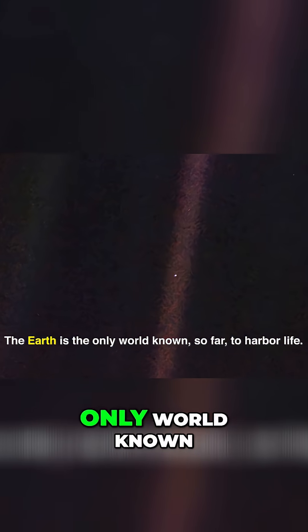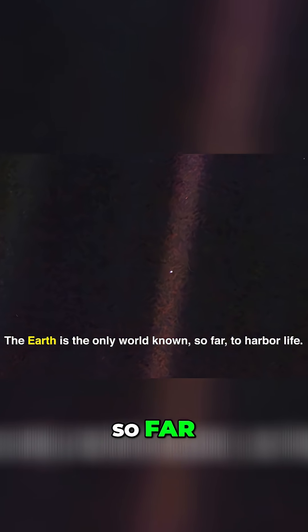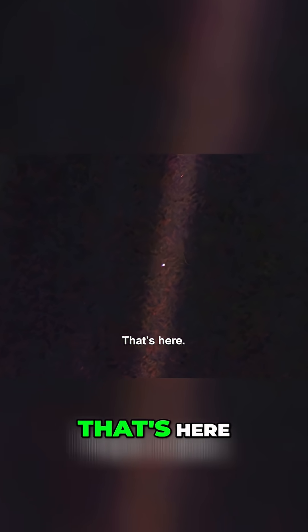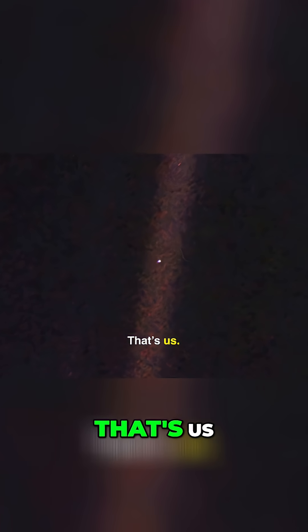In his book, when writing about this image, Sagan wrote: 'The Earth is the only world known, so far, to harbour life. Look again at that dot. That's here. That's home. That's us.'